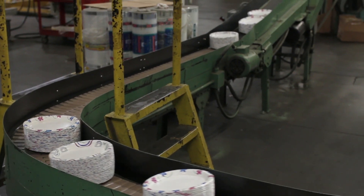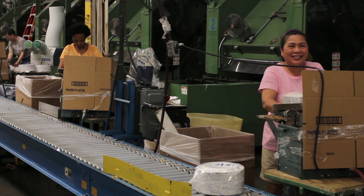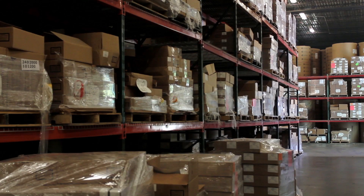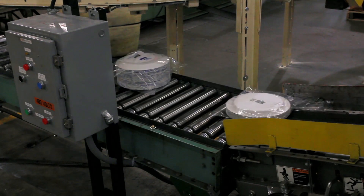I would recommend Warehouse One if you don't have to have brand new stuff. They've got a lot of equipment that has a lot of life left in it at a fraction of the cost and time required to buy new. And when you have an idea and you want to make something happen fairly quickly, Warehouse One is probably the best solution around.